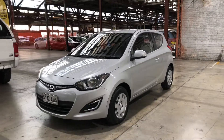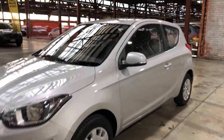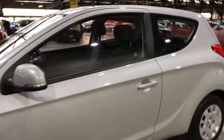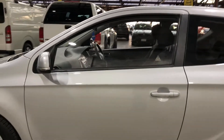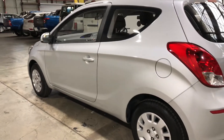Welcome to Zupercars Warehouse and thanks for your enquiry. Here we have our 2013 Hyundai i20 Active. This car is powered by a 1.4 litre four-cylinder engine and has a fuel efficiency of 5.3 litres per 100 kilometres.